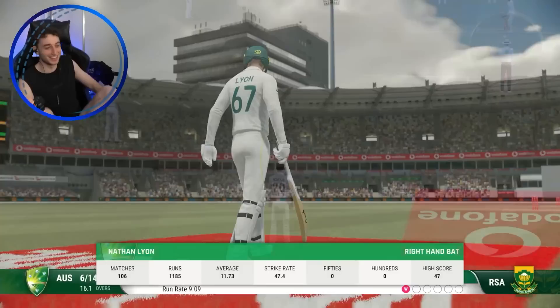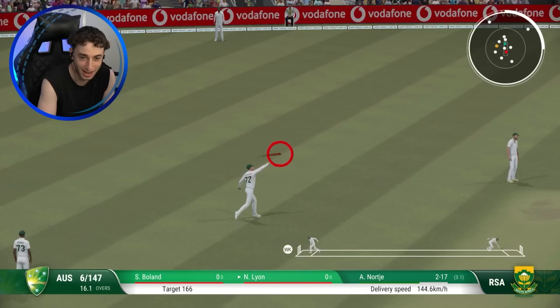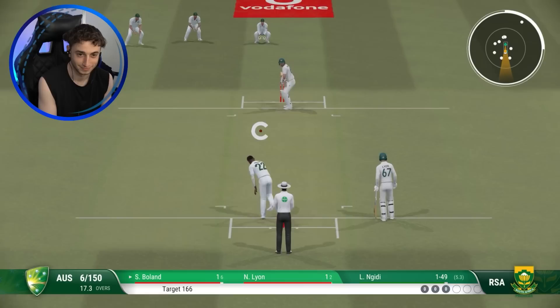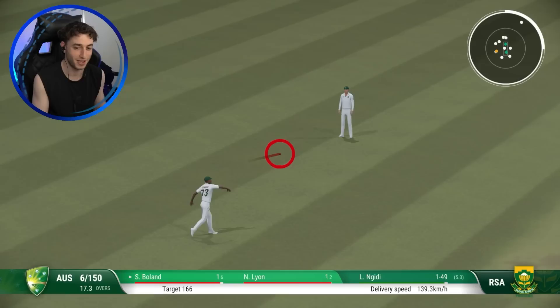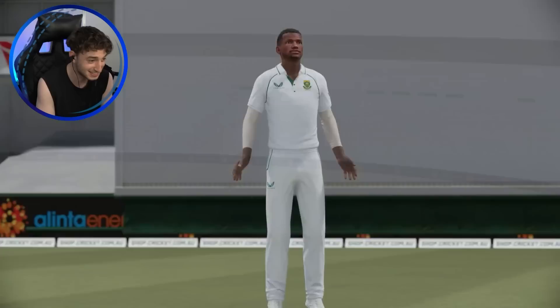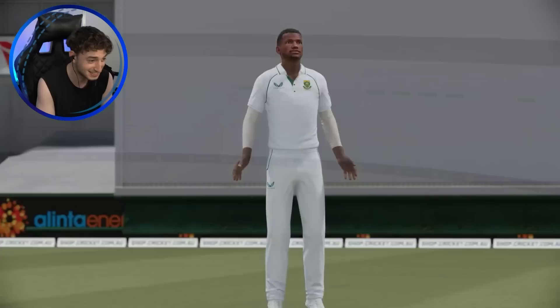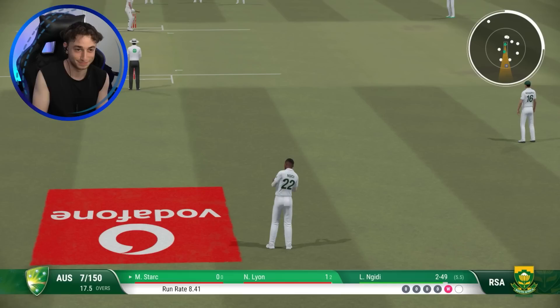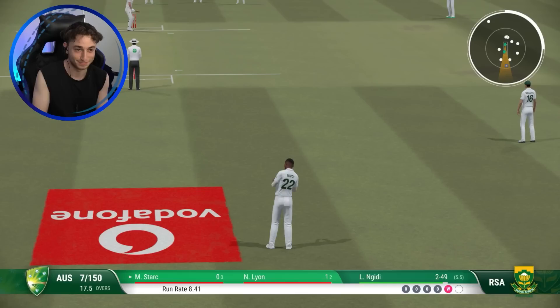Nathan Lyon comes in. Australia need 19 to win, four wickets in hand - the South Africans are coming. Scotty can't find the boundary, they're just tightening the screws. Oh Scotty no - seven down. Aren't you glad I scored so many early. We must protect Alex Carey. He's bowling around the wicket - he understands, this is what's taking them wickets. He leaves that through to the keeper. 18 gone - it's a wicket, mate.